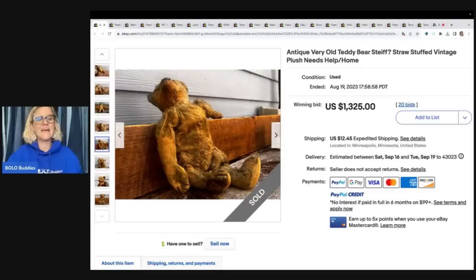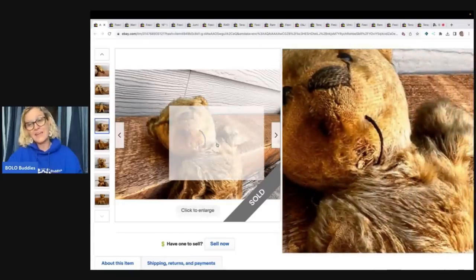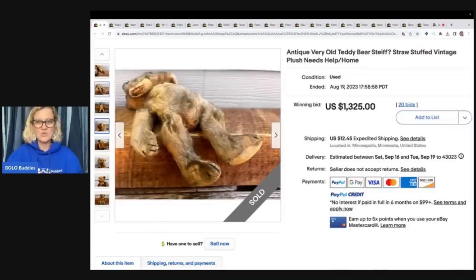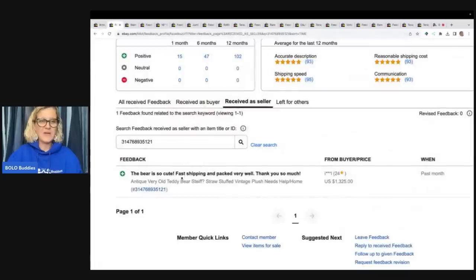This bear is not in great condition — he has had a really rough day. He has something hanging out of his neck. But with 20 bids it sold for $1,325 plus shipping. The feedback reads: 'Fast shipping and packed very well, thank you so much.' I verified it by checking for feedback, which means it was a good sale.